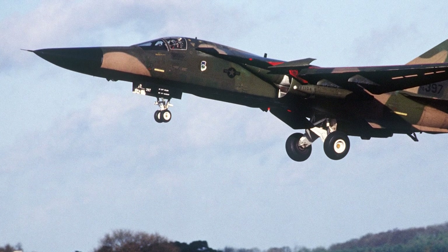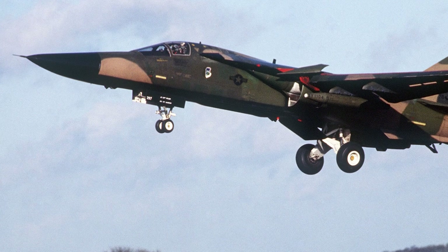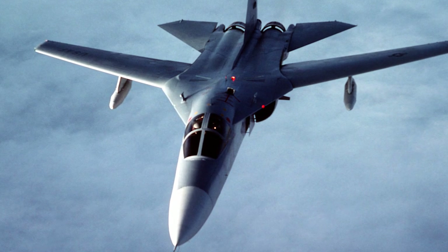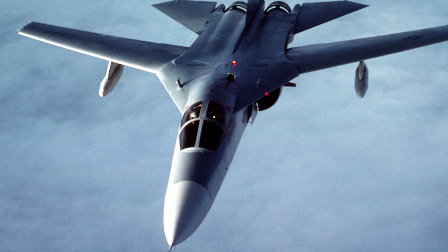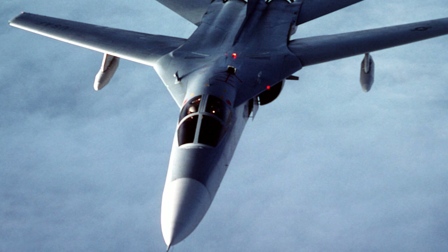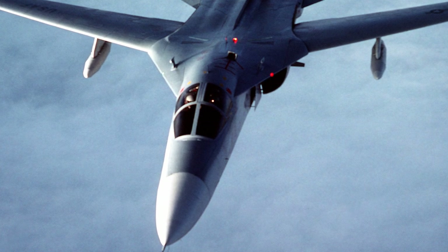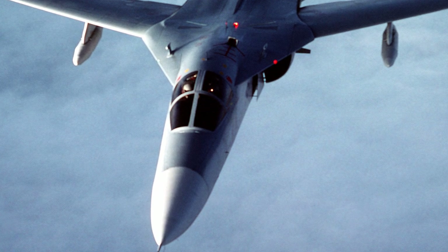106 F-111Fs were produced, with many of them participating in key combat missions in the 1980s and 1990s. Finally, the EF-111A Raven was an electronic warfare variant designed for radar jamming and suppression of enemy air defenses. A total of 42 Ravens were converted from existing F-111As and served until the late 1990s.